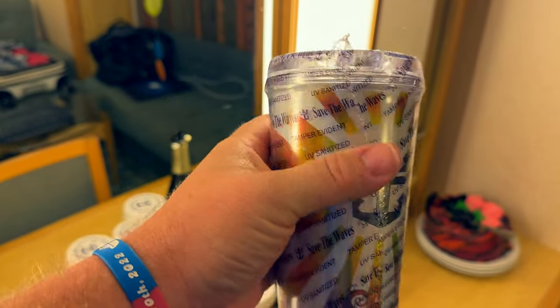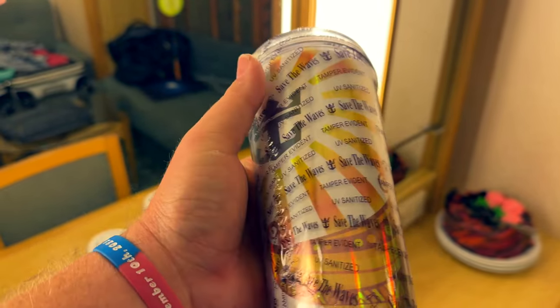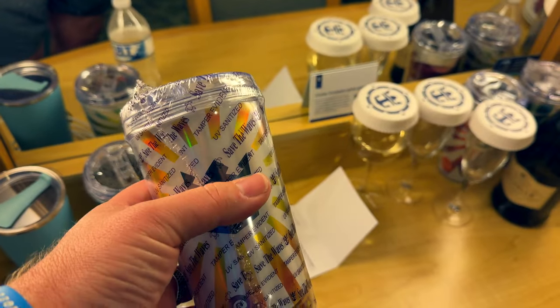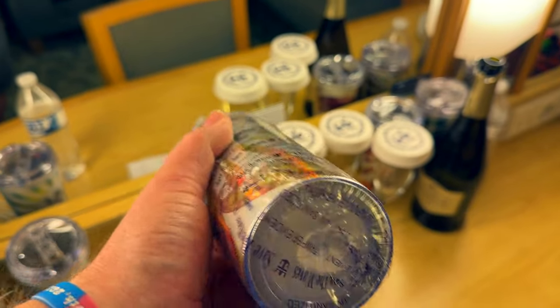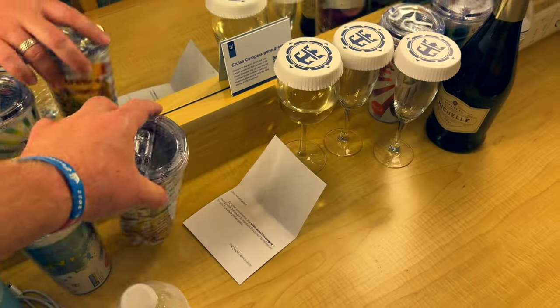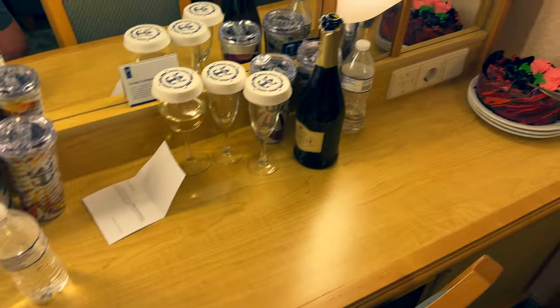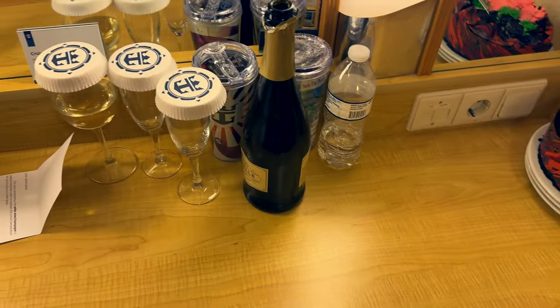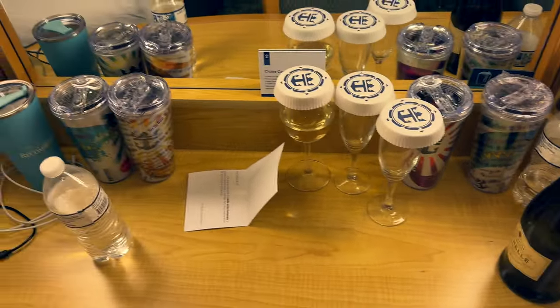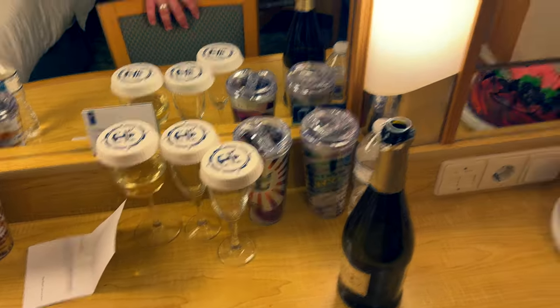If you have a back-to-back cruise or a longer cruise you can buy this package. You can also share it — if two people get one, once you start using it, it counts down on that unique chip and it'll work for 14 days. Interesting. There's our champagne — but wait, why are there two sets of cups in here?